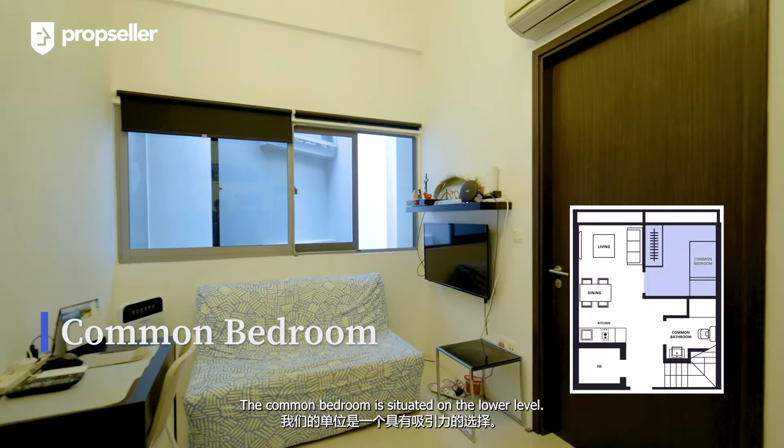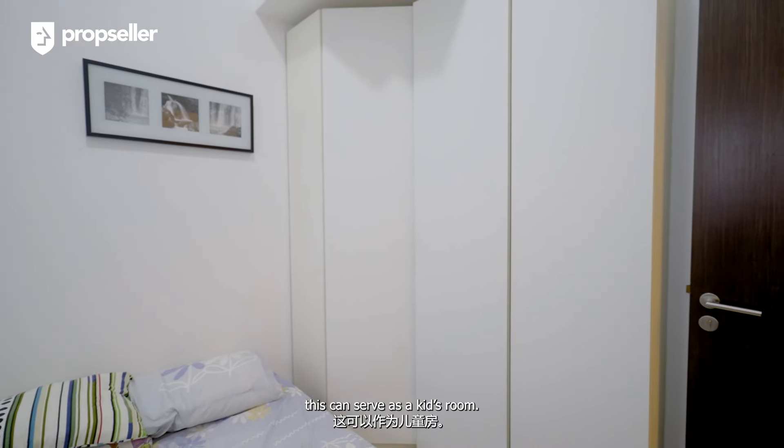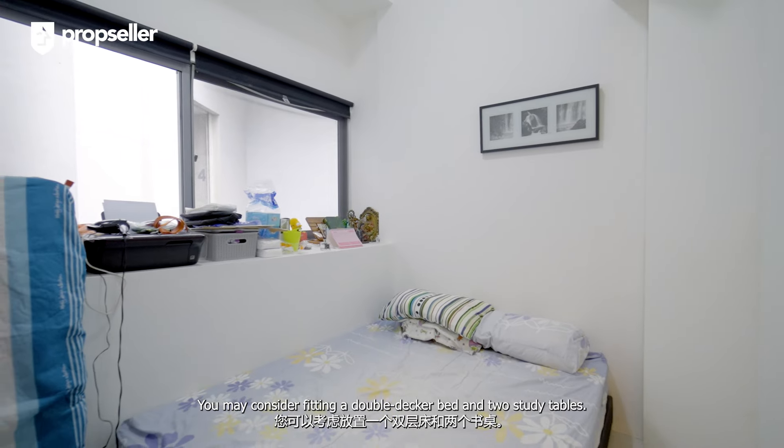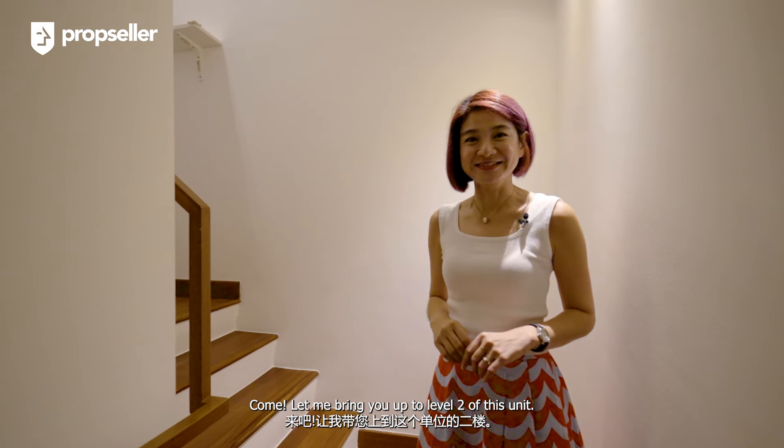The common bedroom is situated on the lower level. For families with children, this can serve as a kid's room. You may consider fitting a double-decker bed and two study tables. Come, let me bring you up to Level 2 of this unit.